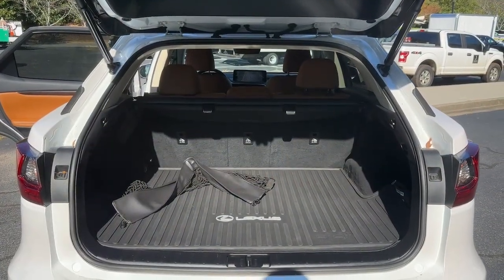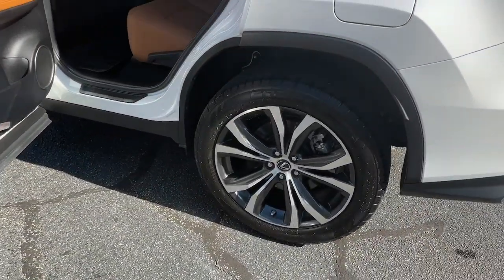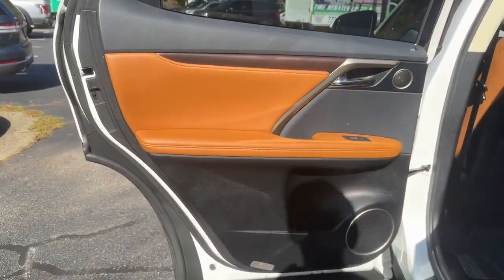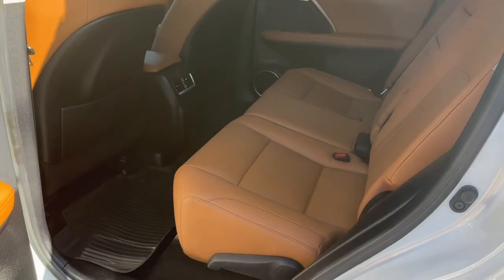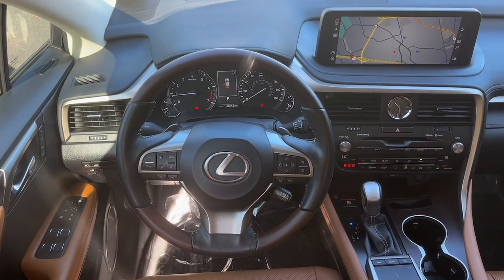These are just some of the great options this vehicle comes with: Apple CarPlay and/or Android Auto, heated driver's seat, keyless entry, woodgrain interior trim, backup camera, satellite radio, power liftgate, power passenger seat, heated mirrors, and steering wheel audio controls.